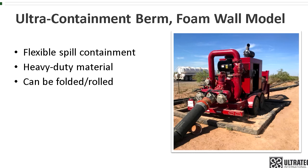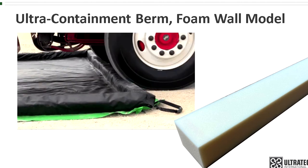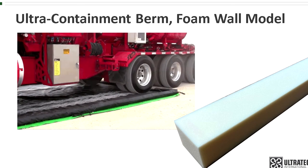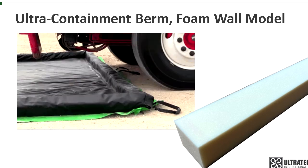The material can be folded or rolled for easier shipping, handling, and storage. The foam wall model uses polyurethane open cell foam blocks around the perimeter to provide structure to the side walls. When vehicle wheels, drums, or other weight is placed on top of the sidewall, the foam compresses and allows easy entry or exit. Once the weight is removed, the foam retains its original size and shape.